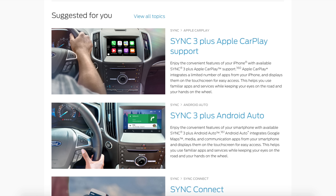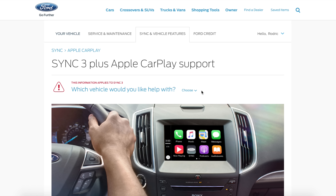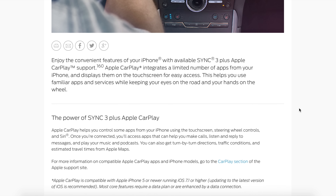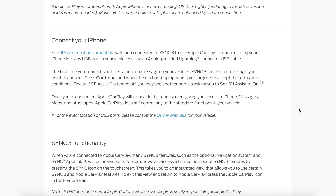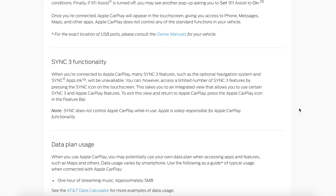Today we're talking about the Sync 3 update that's supposed to bring Apple CarPlay as well as Android Auto to 2016 model year Mustangs. If you have a 2015 model year Mustang, yours came with MyFord Touch and it's never going to be able to use Android Auto or Apple CarPlay. If you got a 2017 model year Mustang, yours should have the option for Sync 3 with Apple CarPlay and Android Auto by default.